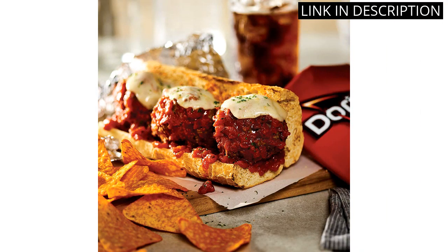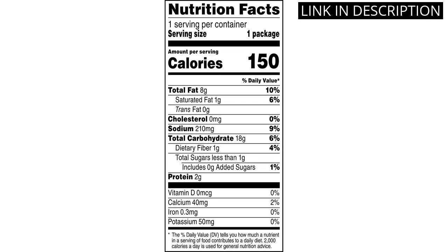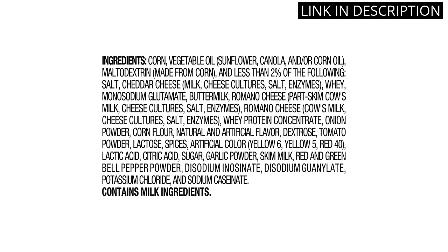They make for an excellent snack any time of day, and the convenient multi-pack makes it easy to share with friends or keep on hand for snacking emergencies. I highly recommend these chips for anyone looking for a delicious and satisfying snack option.